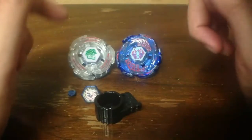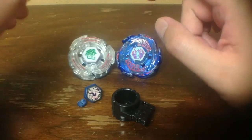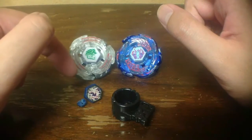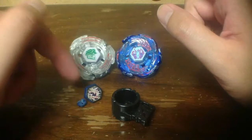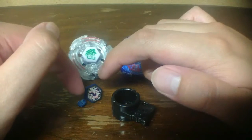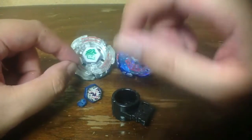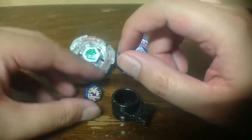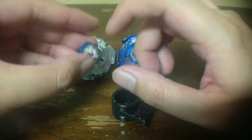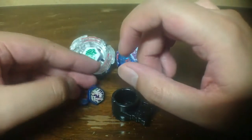Before the test battle, I'm going to kiss my first copy of Lightning L-Drago face bolt. It's been an honor using my Lightning L-Drago. I already used super glue on it and it didn't split until just two days before yesterday.